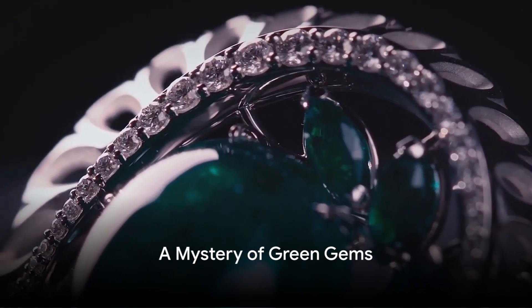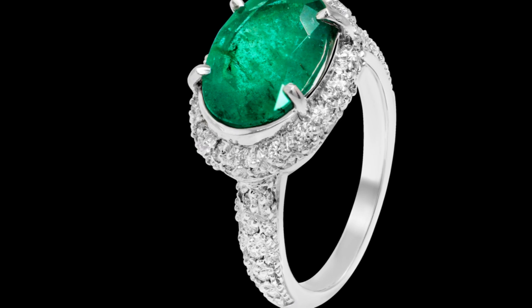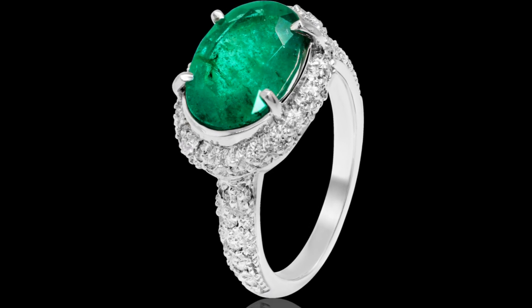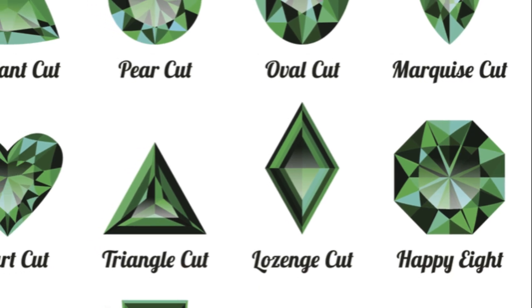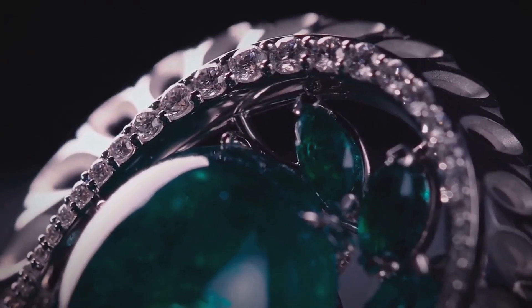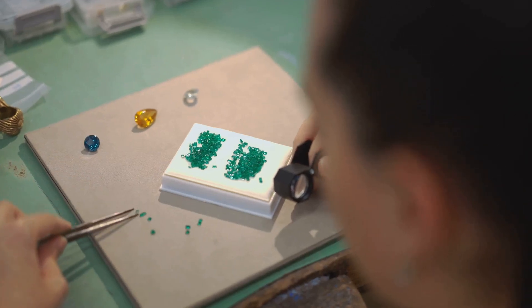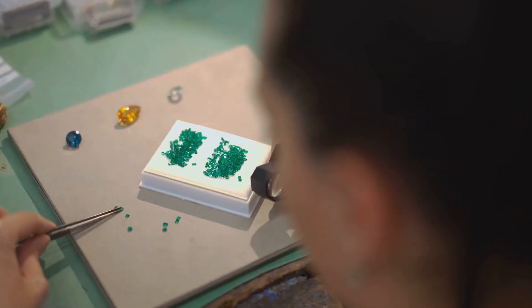Have you ever wondered how emeralds get their mesmerizing green color? The world of gems and minerals is a treasure trove of secrets, and perhaps none more enchanting than the emerald. This vibrant green gem has captivated hearts and minds for centuries, from the courts of ancient Egypt to the red carpet of Hollywood.